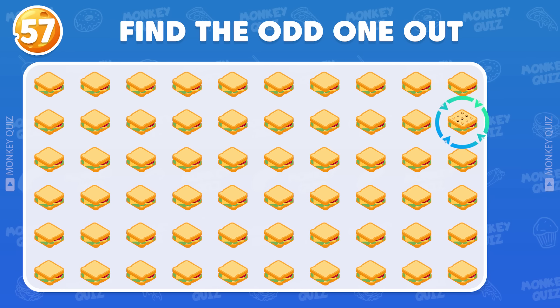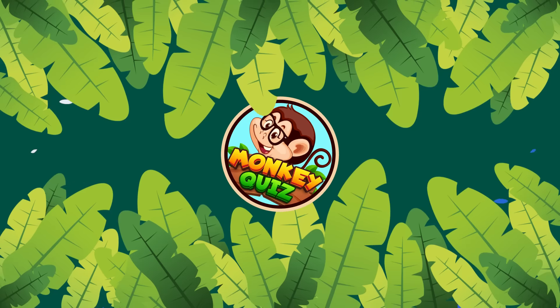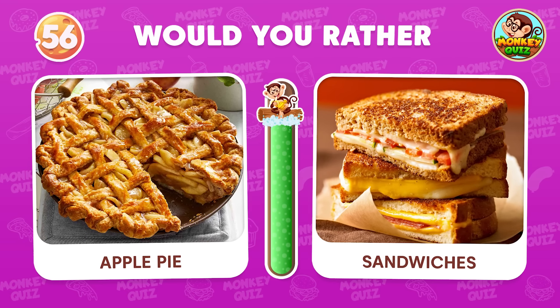Yes, the answer is here! Would you rather…